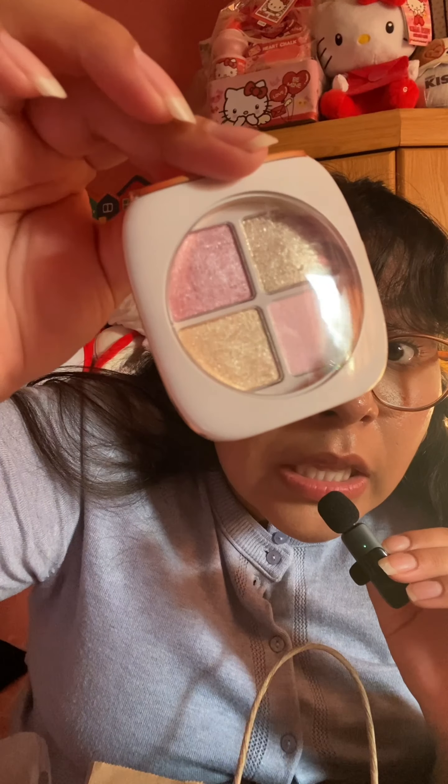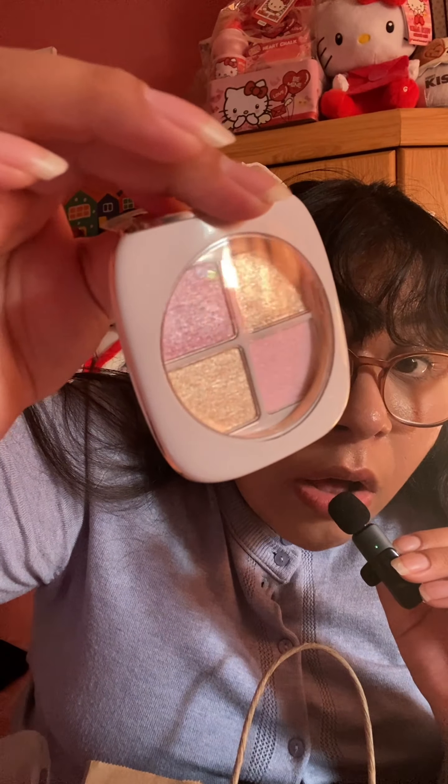From TJ Maxx I got this Flower Beauty Petal Plate shadow for $3.99. It is so glittery — look at that shimmer! It's so beautiful and I'm so excited to use it.